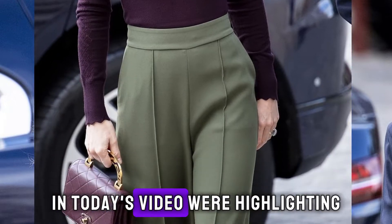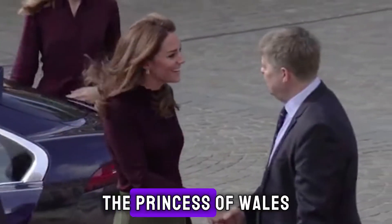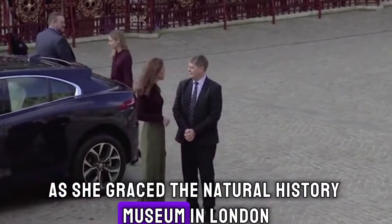Greetings, everyone! In today's video, we're highlighting the impeccable fashion sense of Princess Catherine, the Princess of Wales, as she graced the Natural History Museum in London.